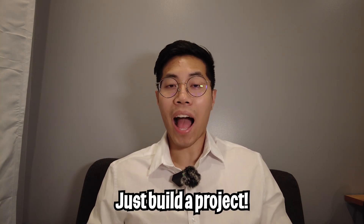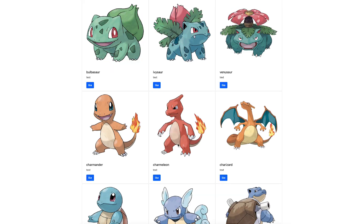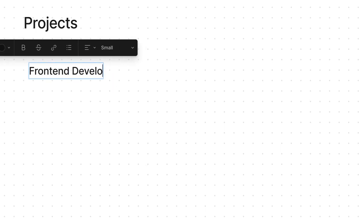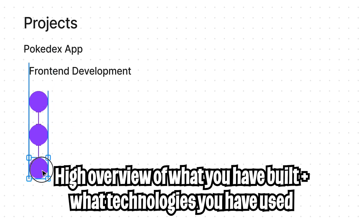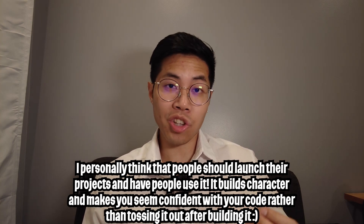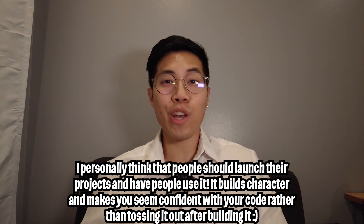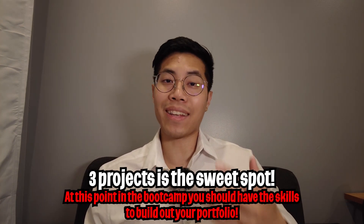Next we have the projects section — this is where people with no experience can shine. My favorite part about being a software engineer is that if I don't have a specific skill, I can build a project, learn about it, and put it on my resume. Let's put the most recent project from the bootcamp — the Pokédex app. Name the project, provide a high-level description like 'front-end development,' and include a link so the recruiter or interviewer can view your project. Add bullet points: the first should explain what you built and how, such as 'implemented a paginated Pokédex app with Next.js and deployed with Vercel.' Add measurable metrics — like how many users have used your application — so share it with friends and family.